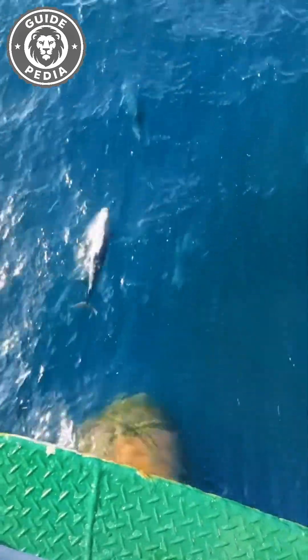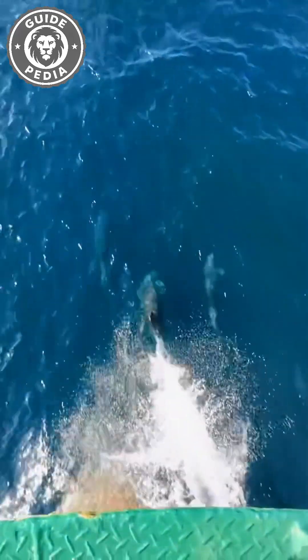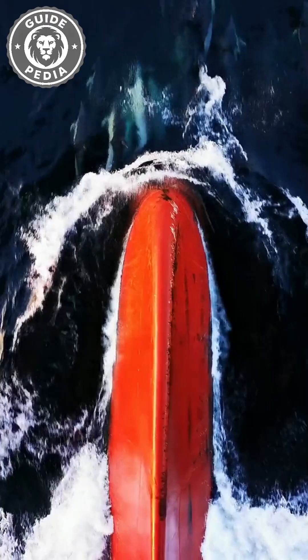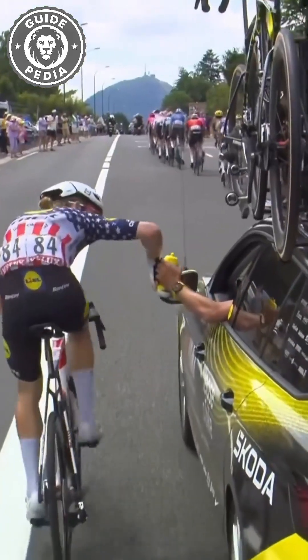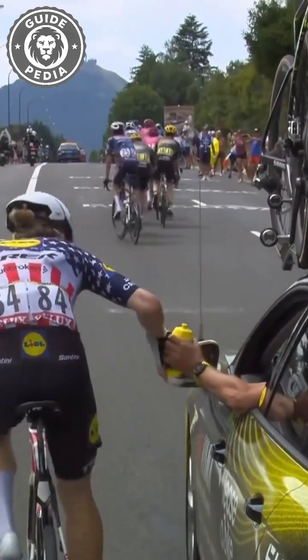Have you ever wondered if dolphins are guiding ships like helpful escorts? Well, actually, that's not the case at all. When a boat moves forward, it pushes the water ahead, creating a strong current. Smart dolphins take advantage of this thrust, allowing them to swim faster while saving energy. It's similar to how cyclists in a race draft behind a support vehicle to grab supplies without losing speed.